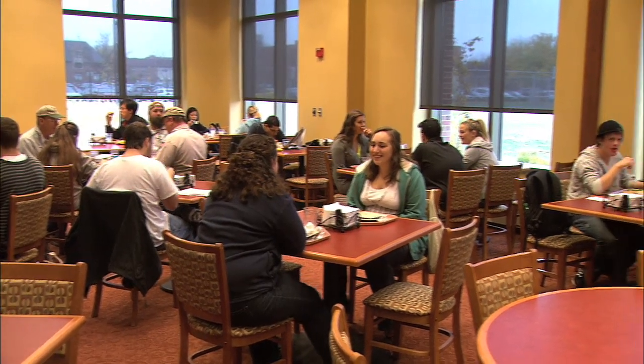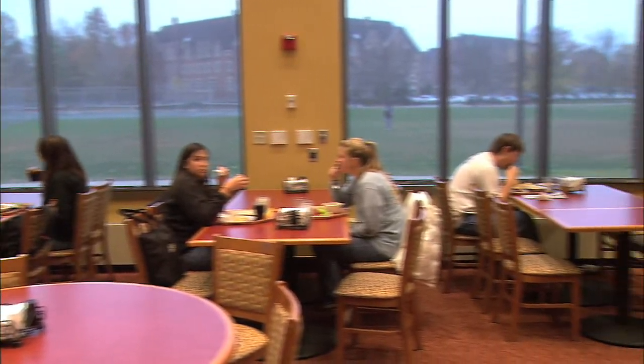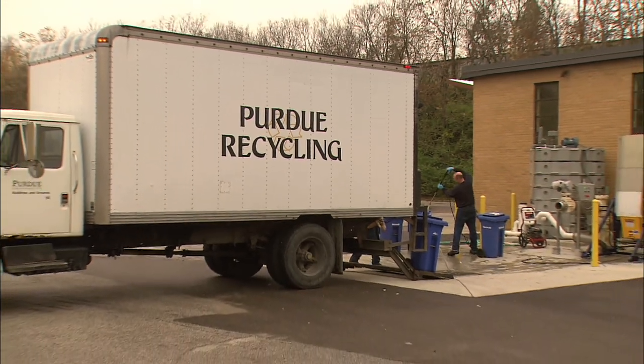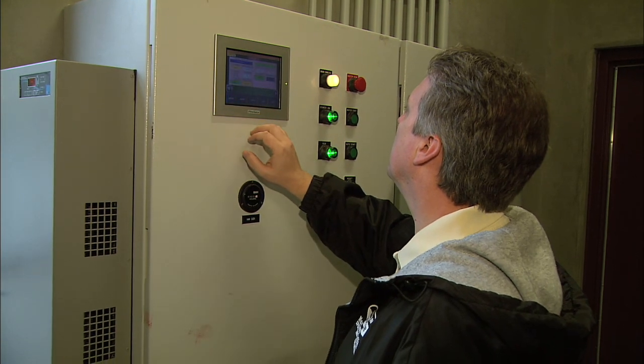When Purdue students eat at campus residence halls, they probably don't think about what happens to their food waste. While most food waste ends up in landfills, Purdue University has created a program that turns that waste into electricity for the West Lafayette Wastewater Treatment Plant located just off campus.